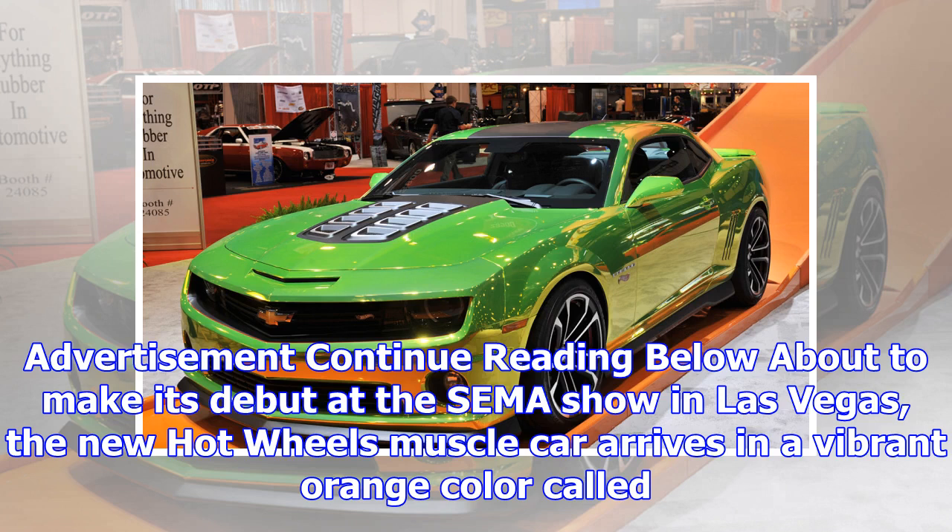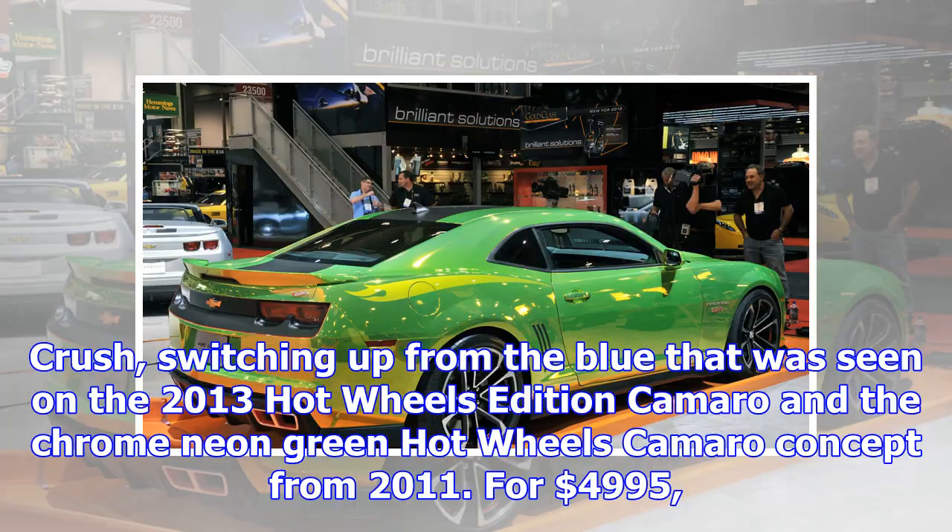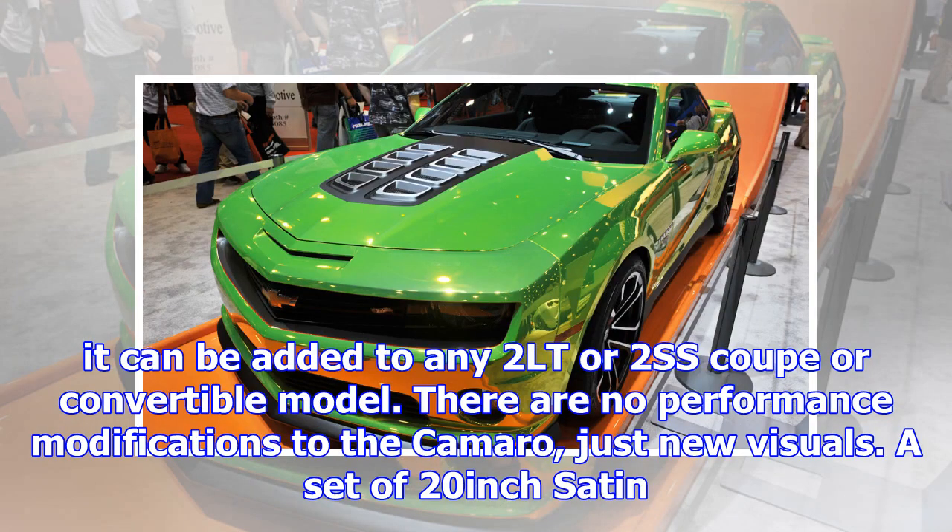About to make its debut at the SEMA show in Las Vegas, the new Hot Wheels muscle car arrives in a vibrant orange color called Crush, switching up from the blue seen on the 2013 Hot Wheels Edition Camaro and the chrome neon green Hot Wheels Camaro concept from 2011. For $4,995, it can be added to any 2LT SS Coupe or convertible model.